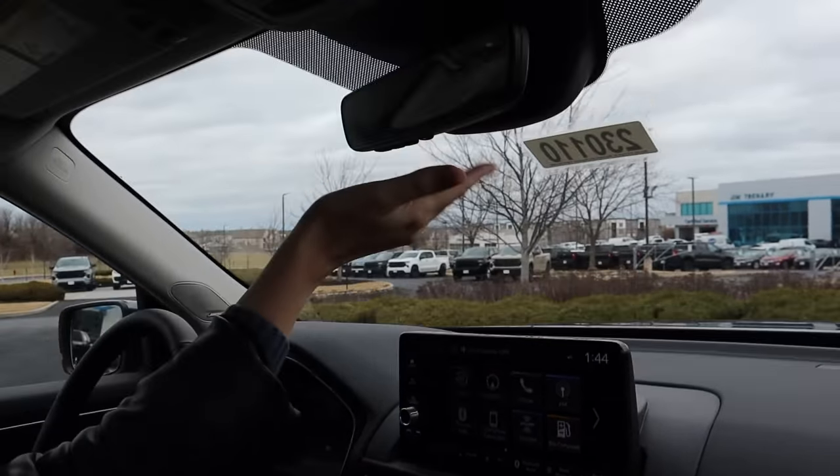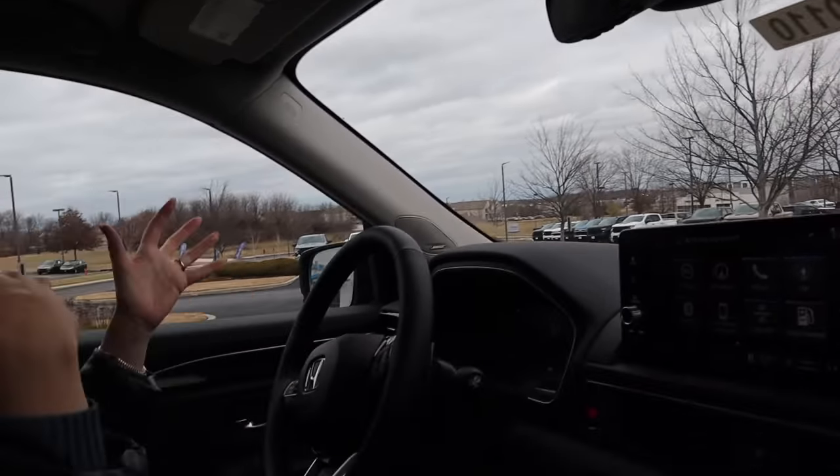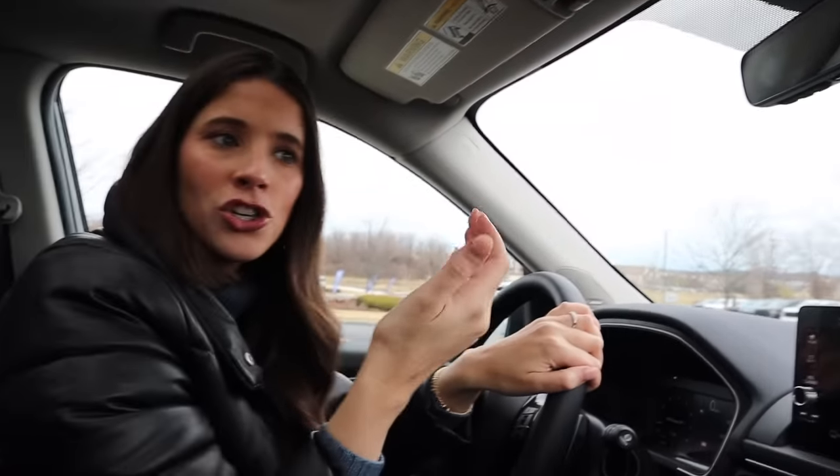I would have also liked to have seen a rear view camera option, especially with Honda claiming this to be a vehicle with a bench seat in both the second and third row. Obviously, that's going to obstruct visibility if you have passengers there. Having that rear view camera would have been a nice touch to make the car a little safer when you have those passengers. I'm disappointed not to see that.